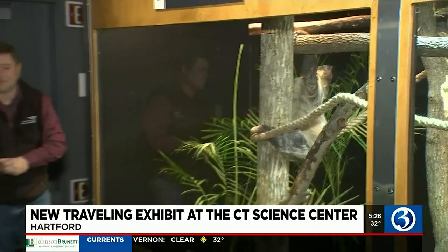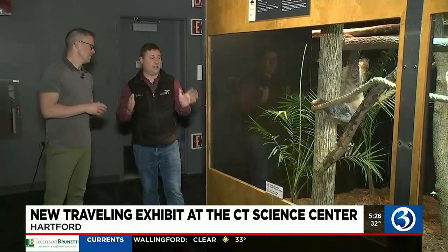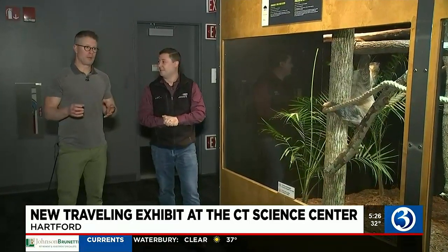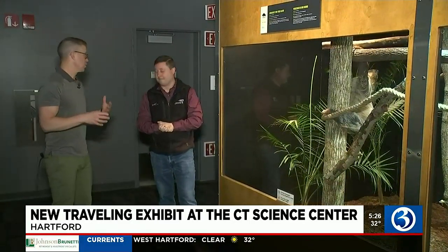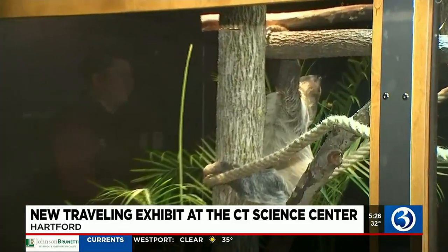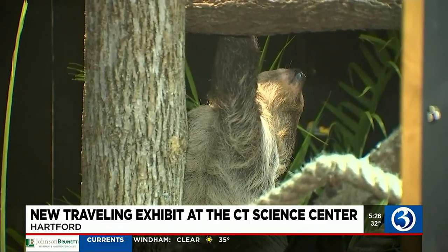You've got the two-toed sloth, but many other attractions — over a dozen animals in here, plus the rest of the Science Center for you to explore. Under the Canopy, like every traveling exhibition, is included with general admission or your membership. If you get the membership, that's your best deal, and you can come see Romeo as much as you want. We hope you make the Science Center a destination of yours this weekend.